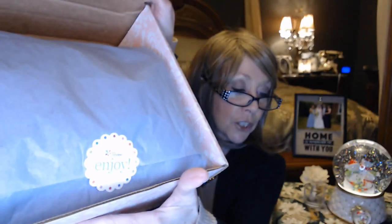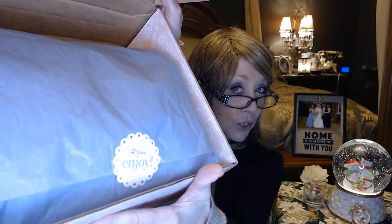Nice little package wrapped with tissue paper and of course a little Erin Condren sticker. And of course I'm going to enjoy this — this whole planning thing is just totally new to me. It's like a whole world.